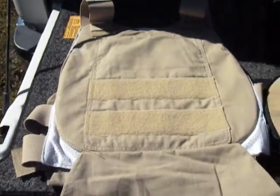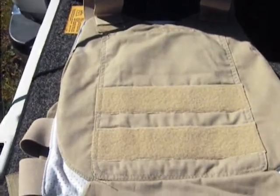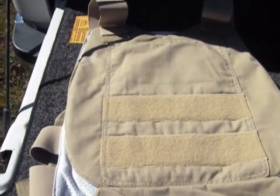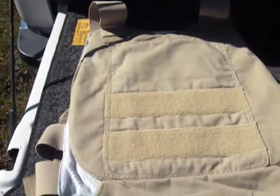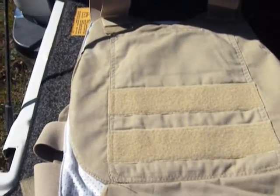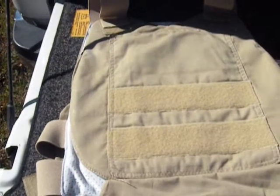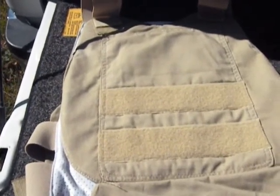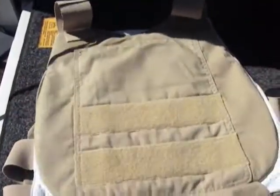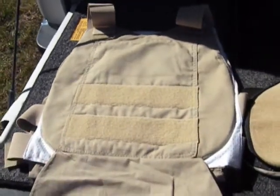I'll probably start with .22 long rifle, then some .380s, .38 special, definitely some 9mm, some .40 Smith & Wesson — which is the current round we carry — and some .45 ACP. I'm probably going to do some .44 Magnum as well. I don't have a .44 Magnum revolver, but I have a Marlin 1894 carbine that shoots the .44 Magnum round. We may also try some double-aught buck and just see how it stands up to the punishment. I don't think these are really designed for multiple hits, but we'll put it to the test.